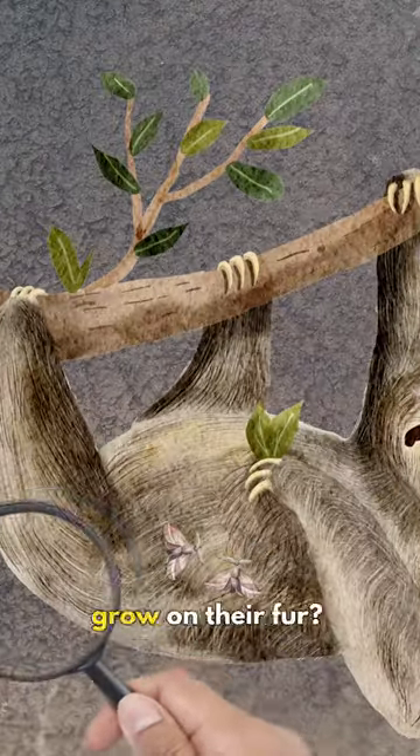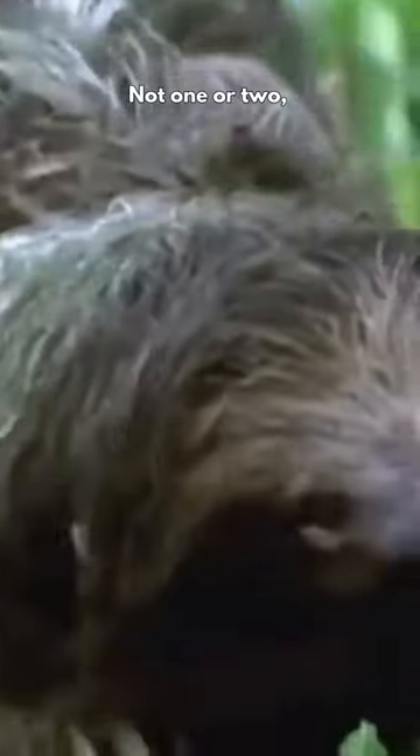Did you know sloths let moths grow on their fur? Not one or two, but hundreds of them. In fact, there can be up to 120 of them on one single individual.